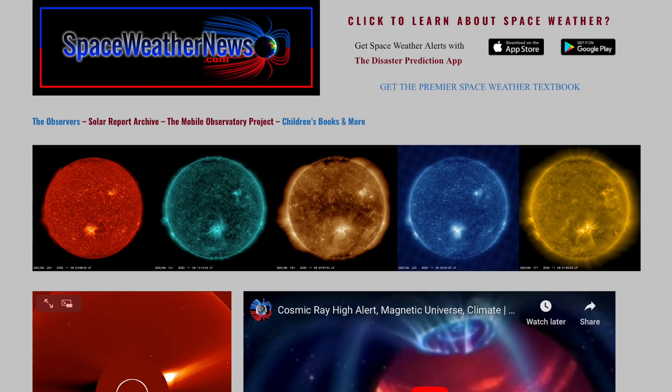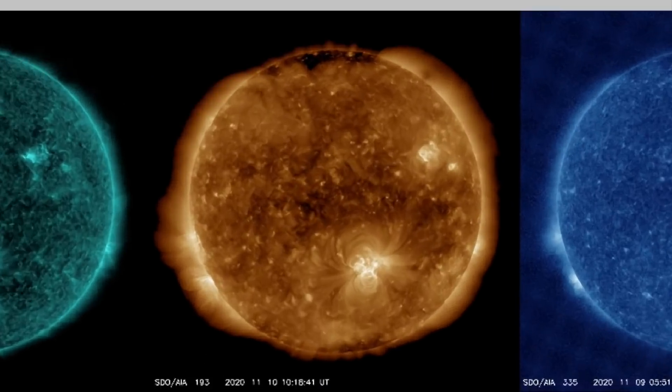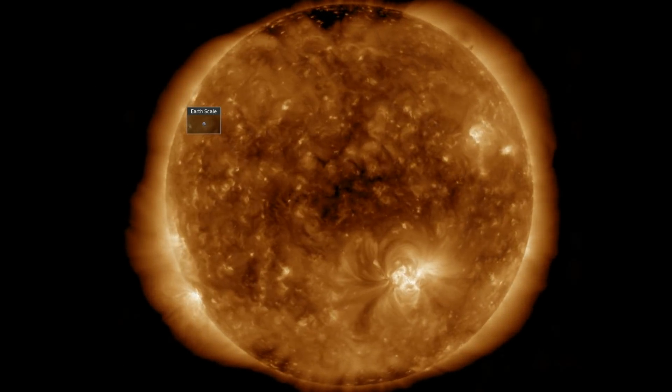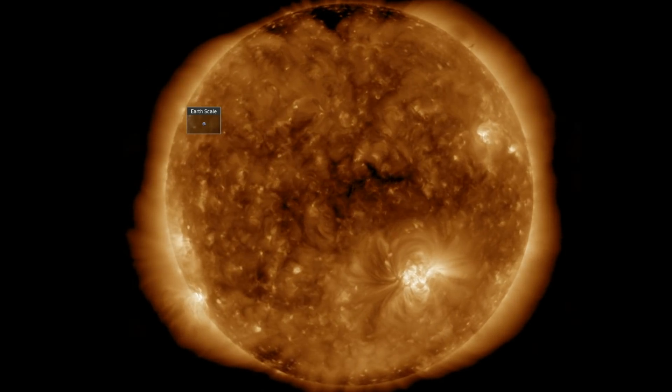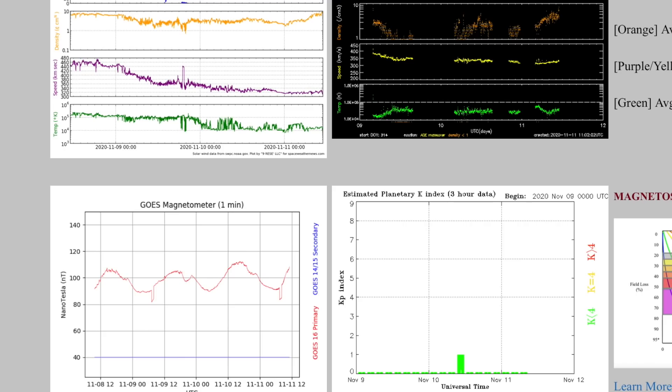We begin, as always, over at spaceweathernews.com and find the last day was quiet. We've still got the bright active regions, but they are not flaring. It is early in the sunspot cycle, and they're taking the 'when in Rome' approach. The solar wind is the more relevant story — still bottomed out, and looking at the KP green down at the bottom line, we can see that the lone one score is all that keeps a run of zeros off the board.